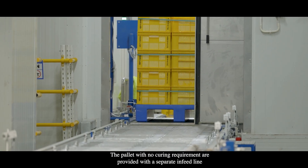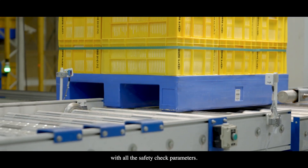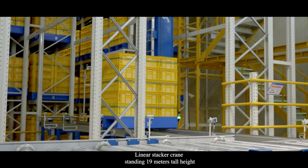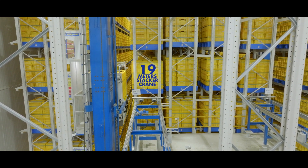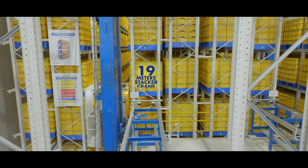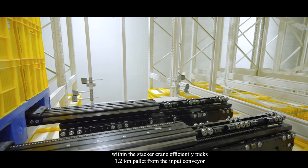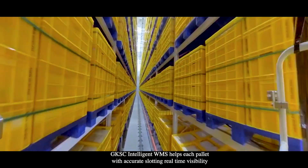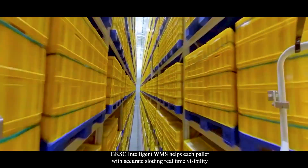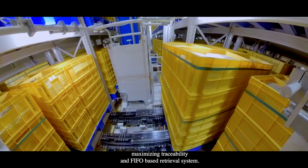Pallets with no curing requirement are provided a separate inline conveyor with all safety check parameters. All pallets are conveyed to the linear stacker crane, standing 19 meters tall with a double deep configuration. The telescopic fork within the stacker crane efficiently picks a 1.2-ton pallet from the input conveyor and places it at the required location. The GKSC Intelligent WMS handles each pallet with accurate slotting, real-time visibility, maximizing traceability and FIFO-based retrieval.